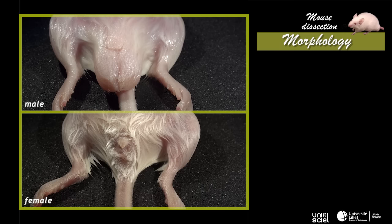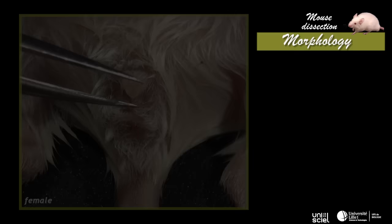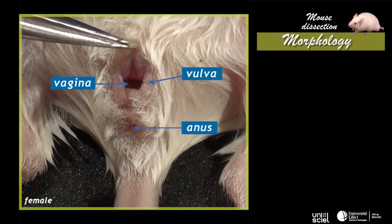The anal orifice is visible from behind for both sexes. For the male, a cutaneous pouch, the scrotum, hides this orifice. The position of the urinary and genital orifices differentiates male and female. For the female, the vagina is found anterior to the anus, at the vulva area.